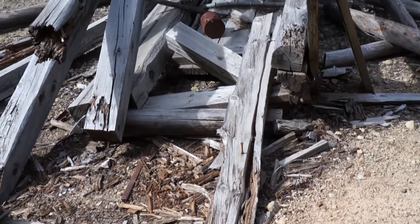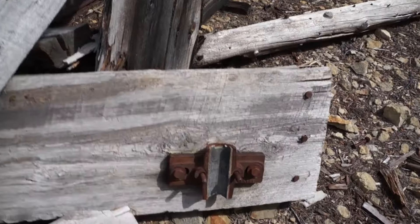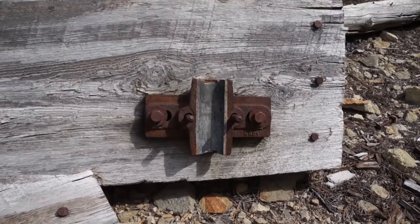You can see some track that went out in this direction. This used to be an old head frame and then what looks like a tipple. Somebody has come in the last few years and actually removed the sheave wheel from the top of this.